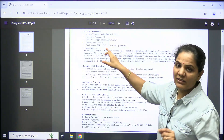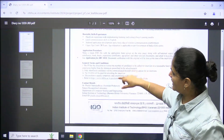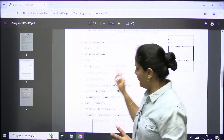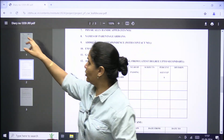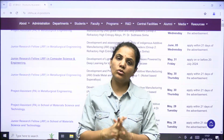The emoluments are also mentioned: 31,000 plus 18% HRA per month. The qualification required is also mentioned, along with the application procedure. If you want to apply, you can do so according to the closing dates listed.